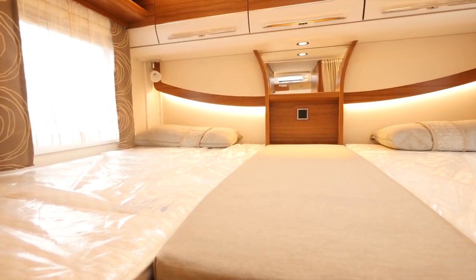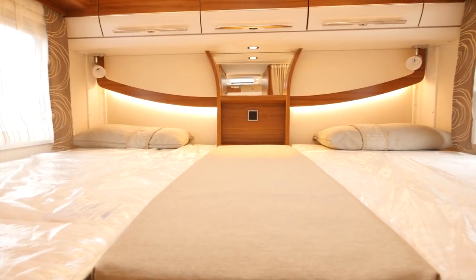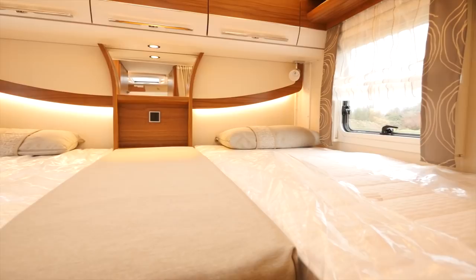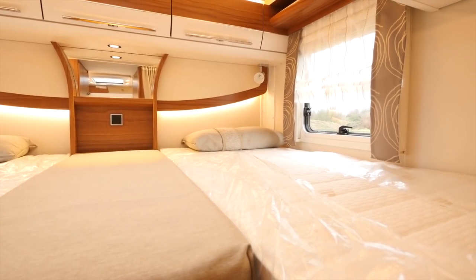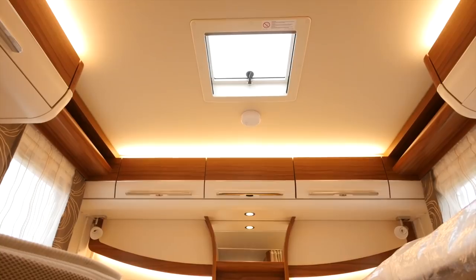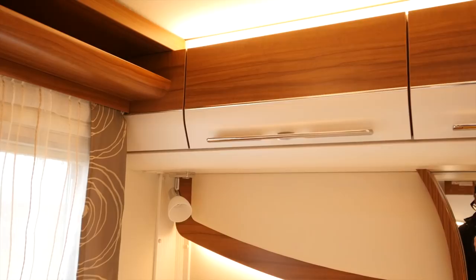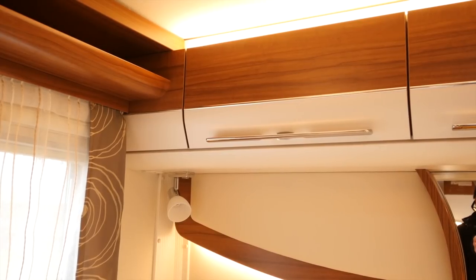Here in the rear bedroom, comfort was a major priority alongside all the weight saving. Check out these commodious beds with cold foam mattresses, a little mirrored section in the middle, a window on either side, and up above a roof light. The ambient lighting is spot on too, and there are also five overhead lockers for storage.